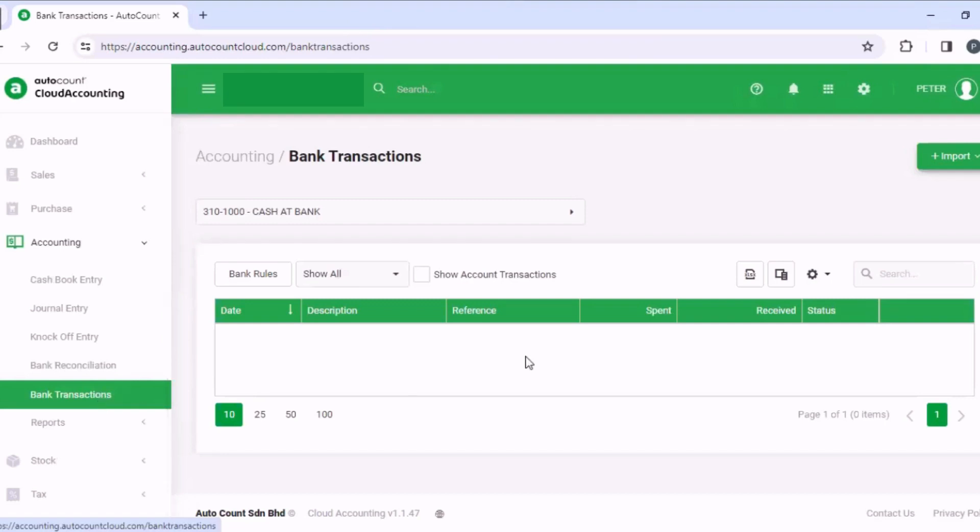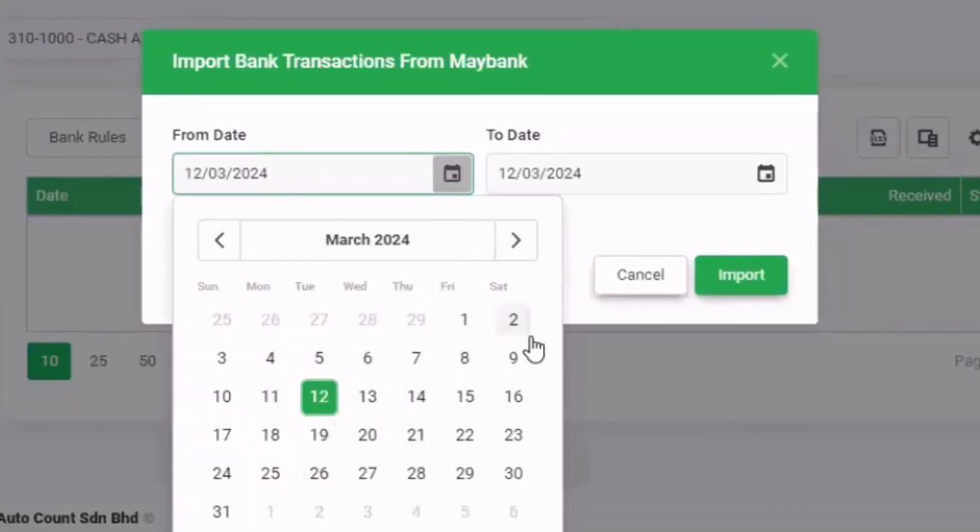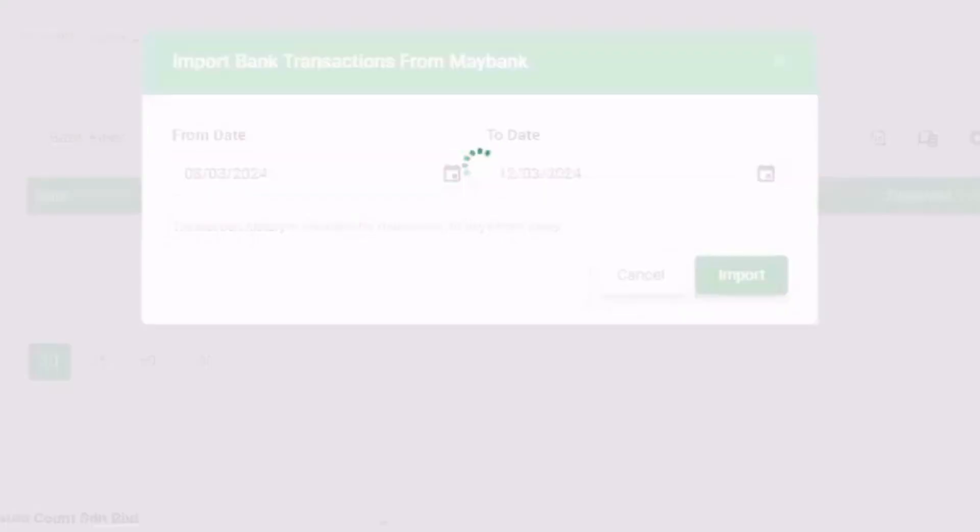You can start importing transactions after linking your Maybank account. Select the period you want, and you will see when it's successfully imported.